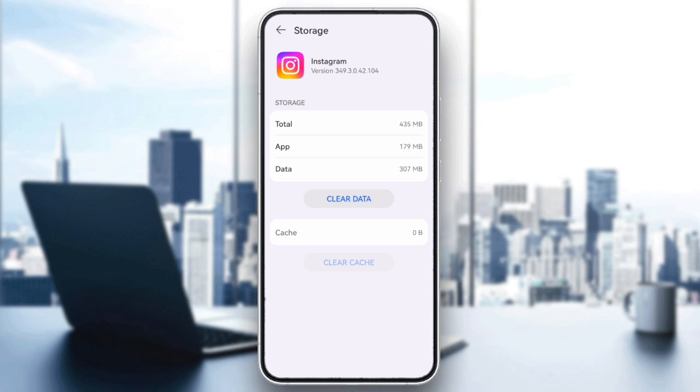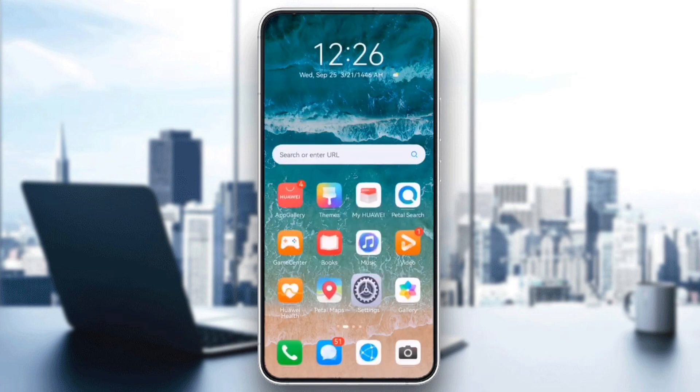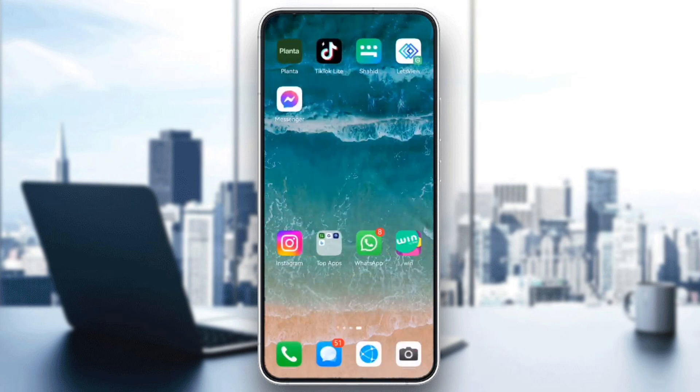For iPhone users, uninstall Instagram and then reinstall it from the App Store.